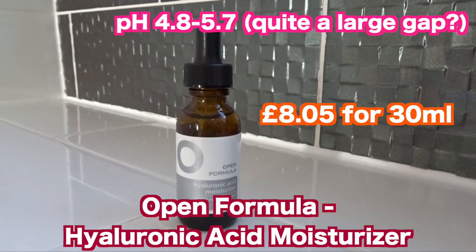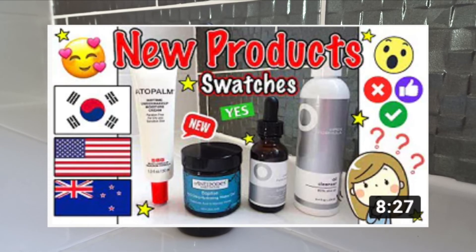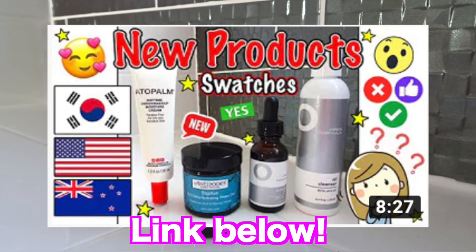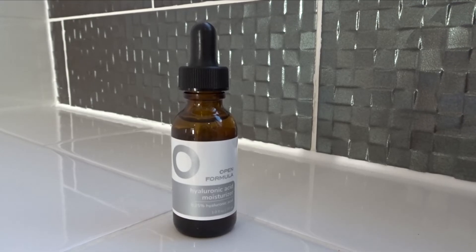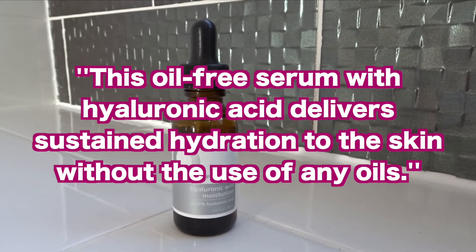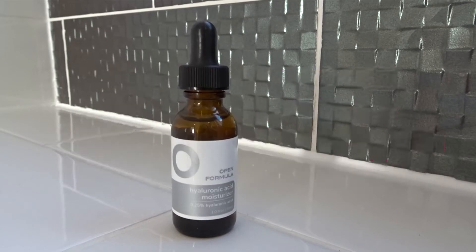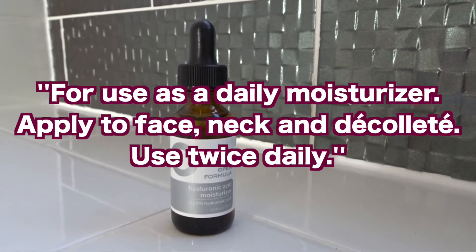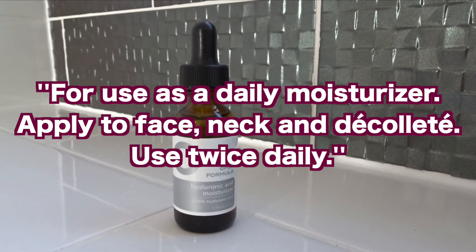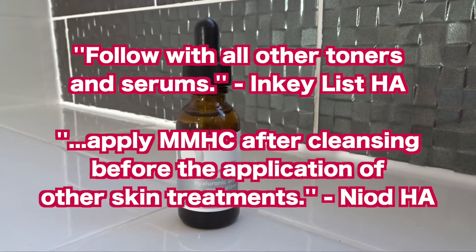The next product is from Open Formula, which is the Hyaluronic Acid Moisturising Serum. If you would like to see the other products from Open Formula I have swatched and want to know my first impressions, then please check out my previous video. I believe it's called a Moisturiser because Open Formula are pretty proud of the fact that this delivers sustained hydration to the skin without the use of any oils, which moisturisers usually contain. And this is meant to be used like a moisturiser — the directions don't instruct you to apply anything on after this. Whereas usually, hyaluronic acid serums indicate a moisturiser would be beneficial to apply on top.